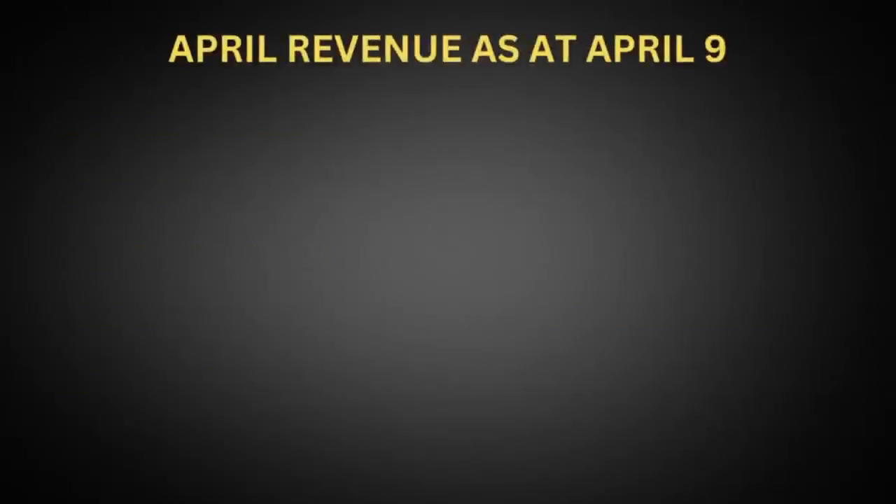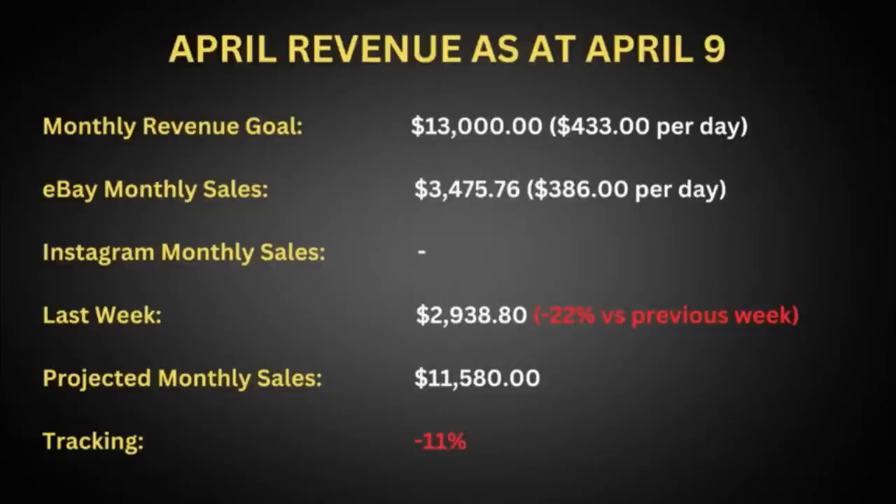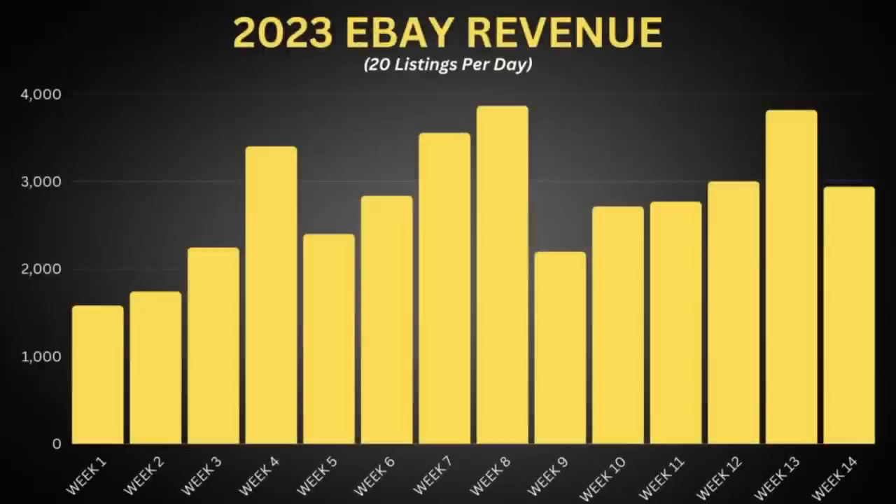I also wanted to give you guys a bit of an update on how the business is going for the month of April. We've been able to do $3,475 worth of revenue so far in the last nine days — that's $386 per day. We need to be doing $433 if we want to hit our goal of $13,000 worth of revenue, so we're tracking 11% behind, but we've got three weeks to make it up. Last week in revenue we did $2,938, which was 22% down on the previous week, but we had a bumper 50% off sale with our Instagram audience. We've just come back down to what is usually about a $3,000 revenue average.